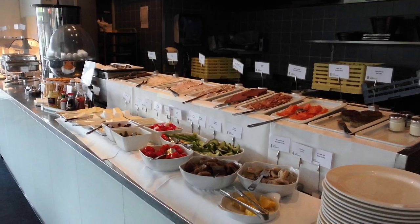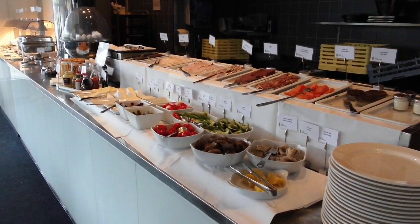Breakfast is at the ground floor restaurant and gives you a great start for the day.